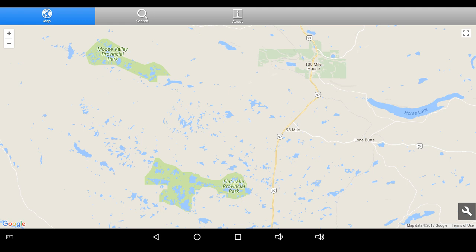BC Wildfire has far better heat mapping equipment than I have here on this Android screen, so they're monitoring the forest. They're also relying on us to call in if we see something — star 5555 if you see a lightning strike or open flame in your travels.